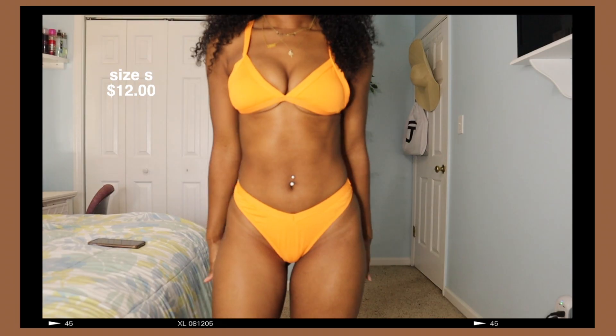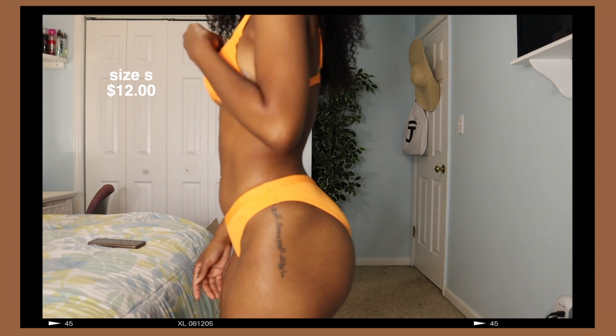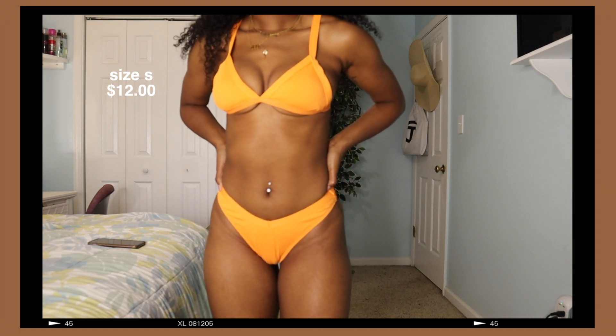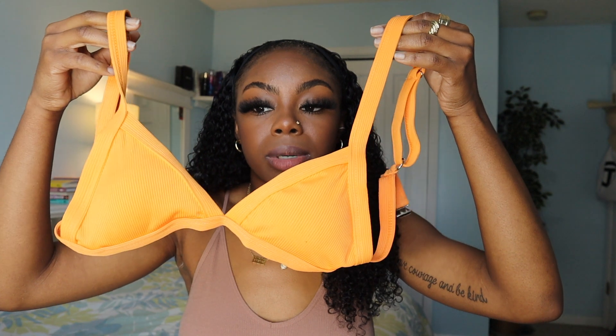Last but not least, I have this super cute orange bikini. It has that type of detailing at the bottom, which I think is really cute. The top fits a little weird on me so I normally would not wear this, and it's probably not the best for swimming. But it's a super cute orange and it compliments the skin really nice.